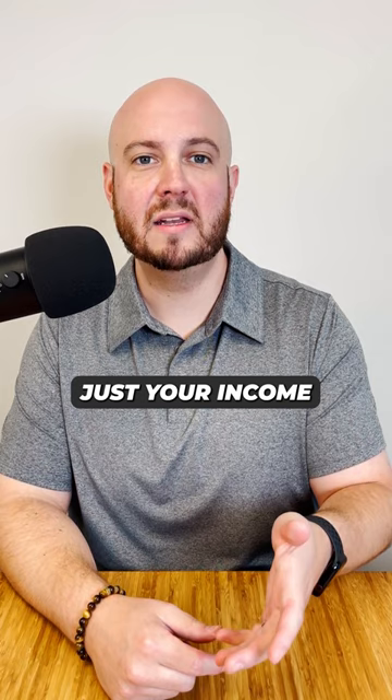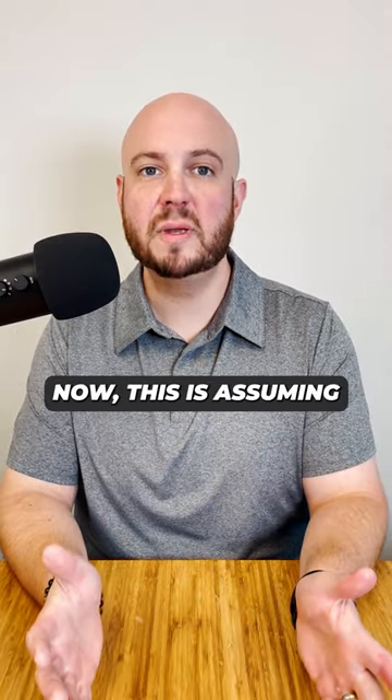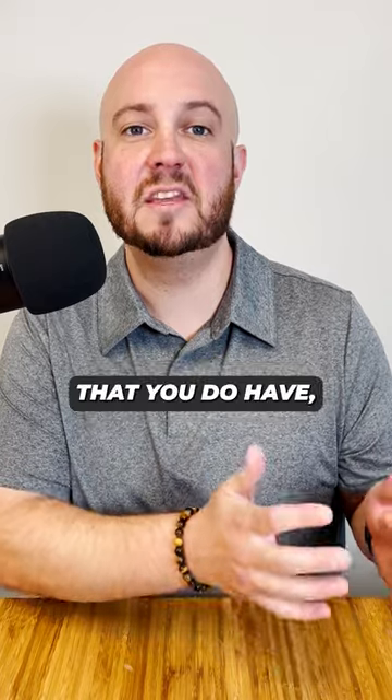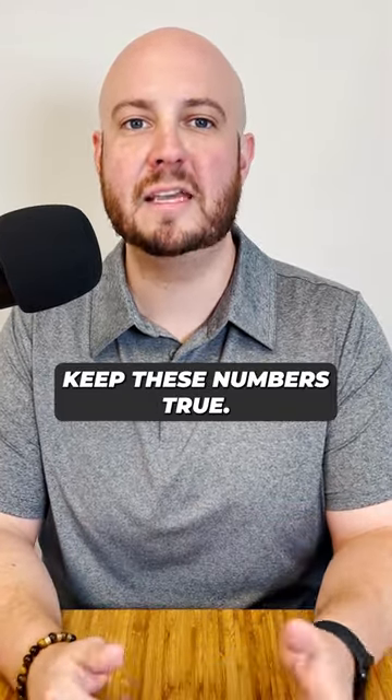Keep in mind, this can be just your income or you and someone else going on the loan with you. Now, this is assuming that you don't have any other debts as far as car loans, student loans, or minimum credit card payments. For every $100 in monthly debt that you do have, you need to make an additional $2,400 per year to keep these numbers true.